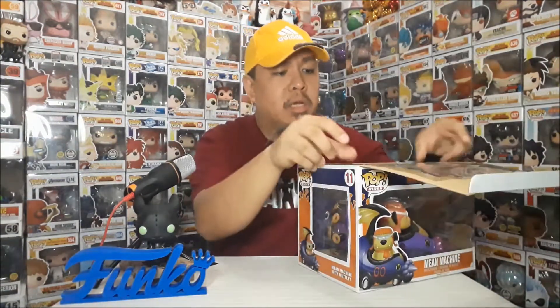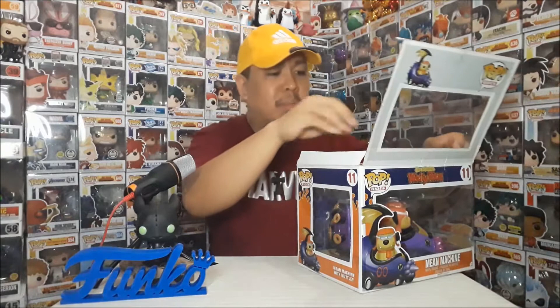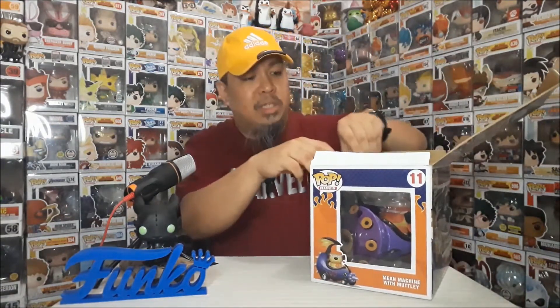Buksan na natin. Sa ibabaw. Napubuksan ko na rin ito dati, kaya madali nang buksan. Tin-tape at ginlo ko lang din yung window niya sa ibabaw, kaya nasa-stay siya. Dati yan yung sira — pukas.